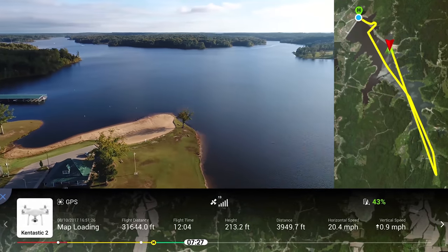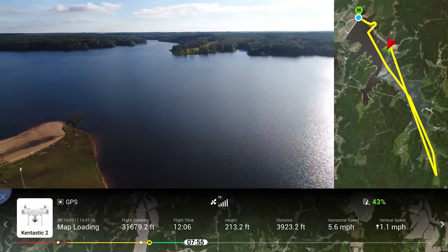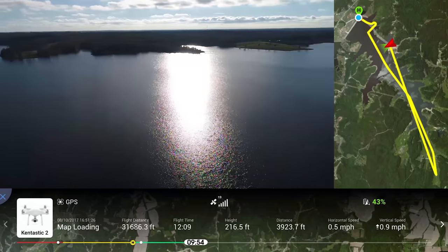Stopping here at the boat launch to turn around and head back forward.